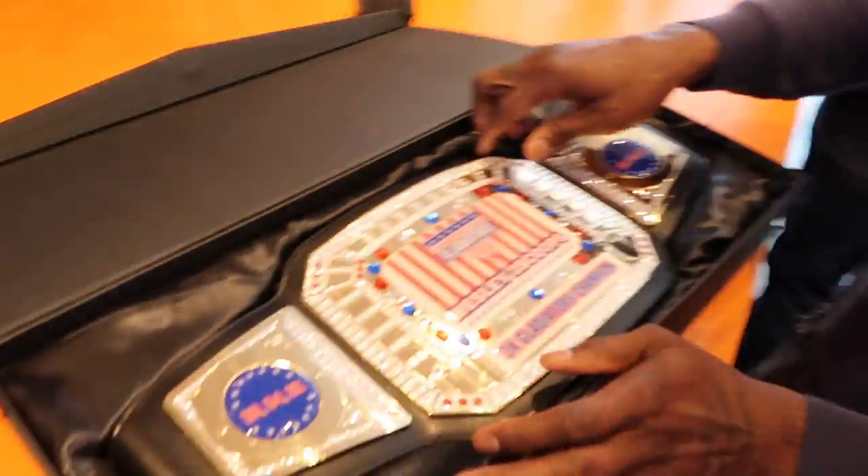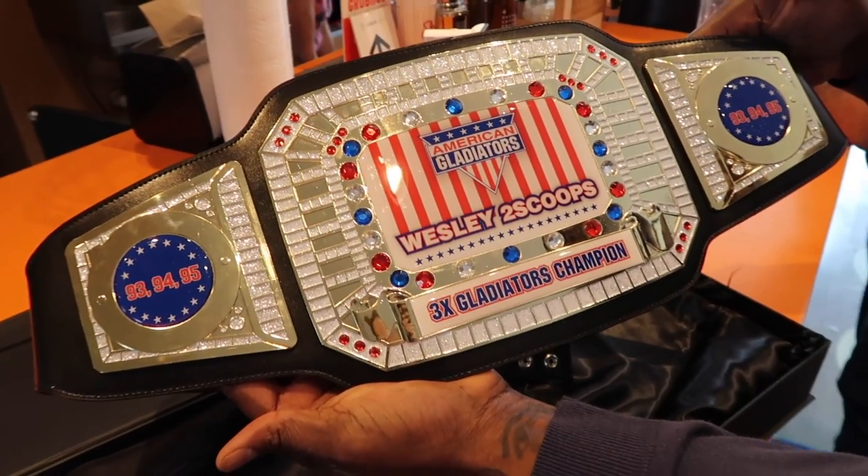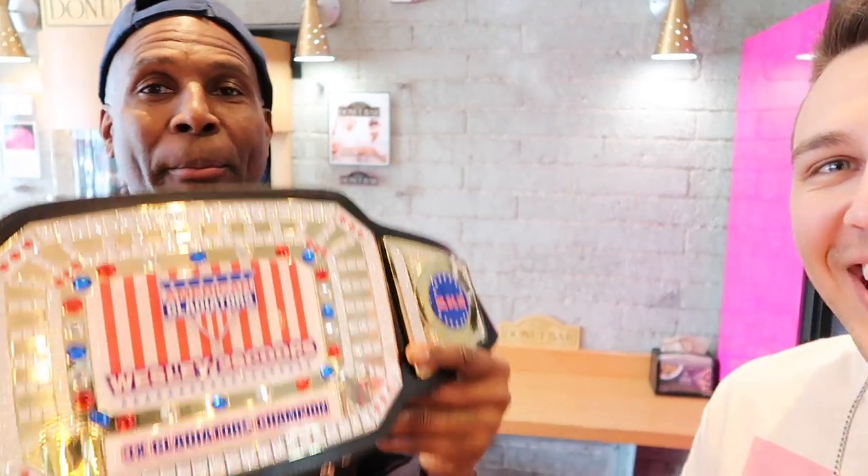I want you guys to meet Scoops. I'll let him explain who he is. He says he's going to let this explain who he is — look at that: three-times Gladiator Champion. That's pretty epic — not one, not two, but the three-time international Gladiator Champion.